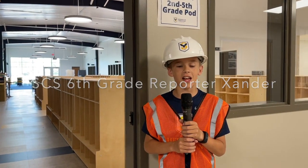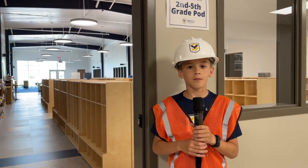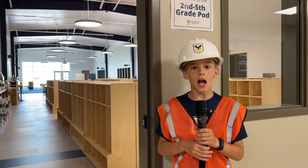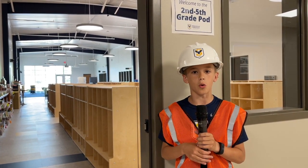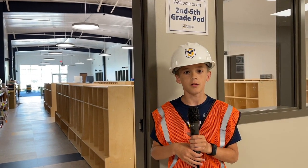Back by popular demand, it's SES's sixth grade reporter Xander. I'm here to give you an update on the Building Hearts and Minds project. I'm currently standing by the second through fifth grade pod, and across the hall is the middle school pod. It's currently under construction and I'd like to show it to you. Come on.